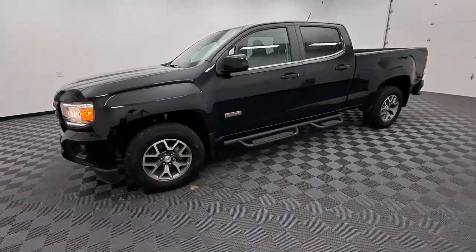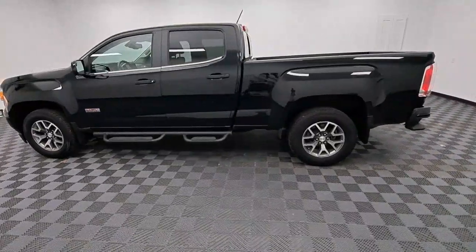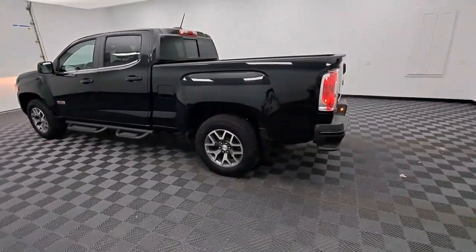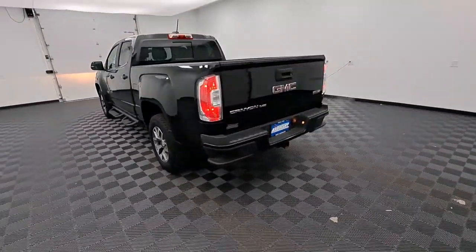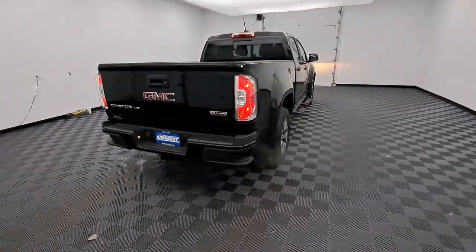Take a moment to check out the 2020 GMC Canyon. With less than 45,000 miles on the odometer, this vehicle stands out from the rest. Here's a well-built Canyon that's right-sized to fit perfectly into your modern lifestyle.